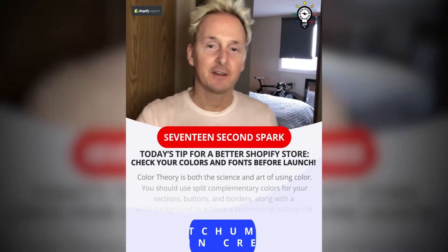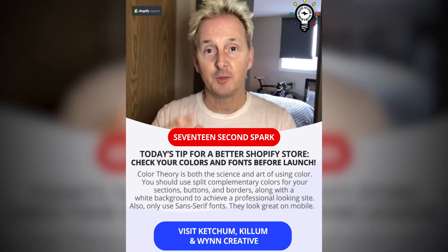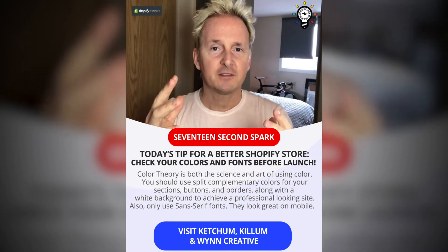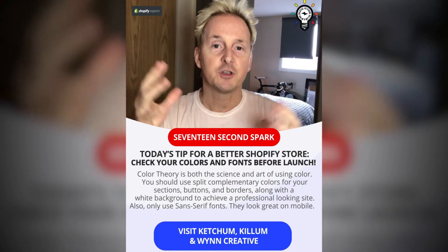Hey guys, today's 17 second spark is all about color theory. Just because you started a great Shopify website doesn't mean you have to throw every single color on the page. Go to different websites that teach you what colors go together harmoniously, like Cooler or anything from Adobe.